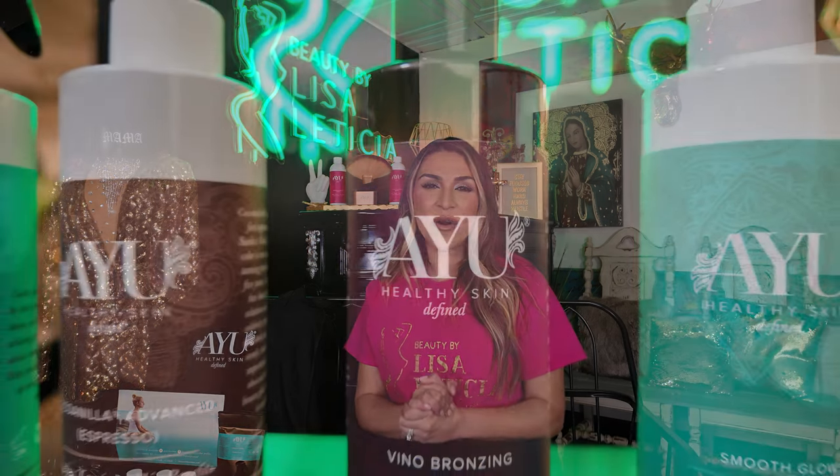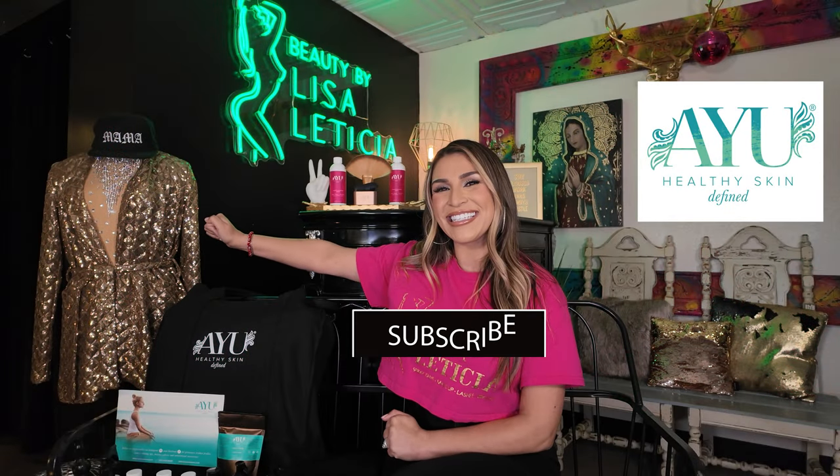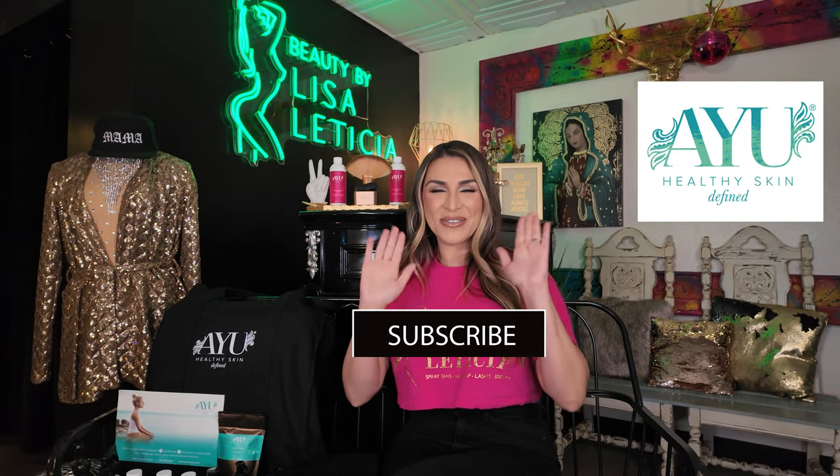Good luck to everybody! I cannot wait to announce the winner next week. Thank you again so much to Viva and AYU for teaming up with Beauty by Lisa Leticia. All right, good luck everyone — see you guys next week!